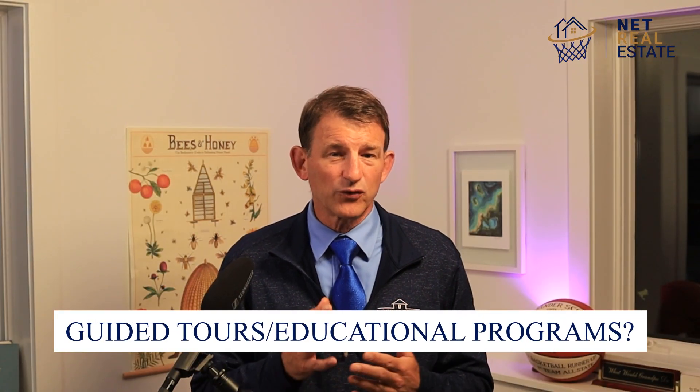Are there any guided tours or educational programs? Christmas Cove Beach does not offer any guided tours or educational programs.